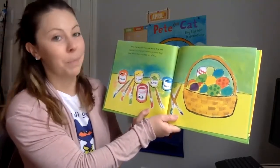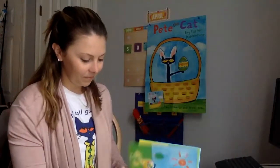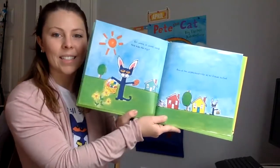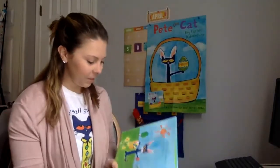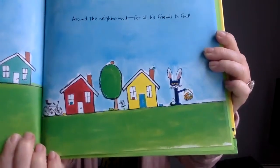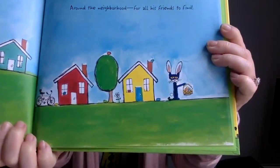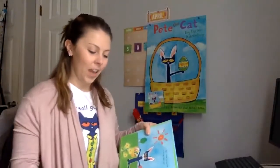Now hiding them would be lots of fun. But where, oh, where would Pete hide the eggs? Around the neighborhood for all his friends to find? Do you see some of the eggs that Pete's hidden? How many eggs do you see? Miss Louia sees eight hidden eggs. Can you find all eight? Nice job. You're good egg finders.